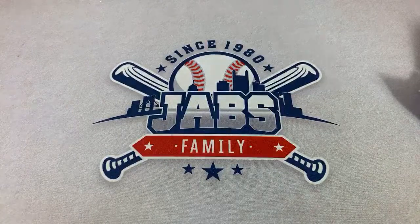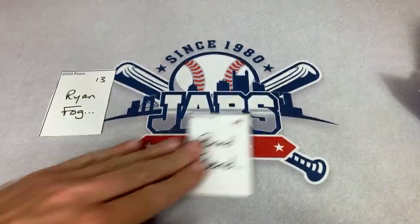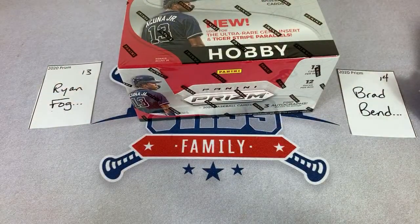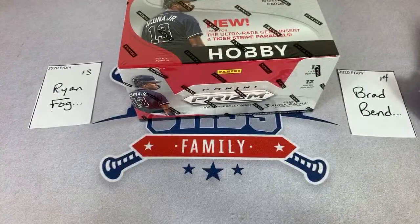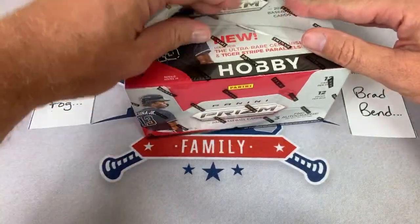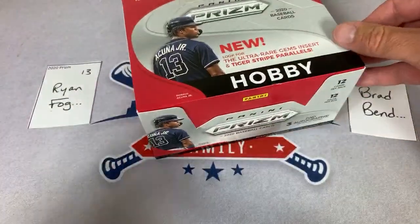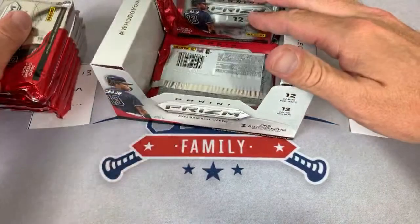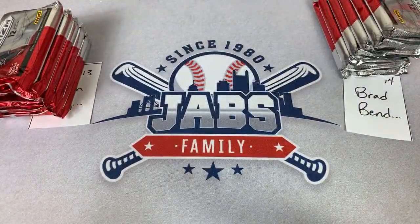Next box up — it's going to be Ryan for spot number 13 and Brad. They are going to split this box. Gerard Dyson, Tyson — that's your favorite Royals player. He's a cool guy. Now he's on the Pirates — I used to like him, he was always great in the outfield. All right Ryan, let's see what we've got — two, four, six for you and two, four, six for Brad.